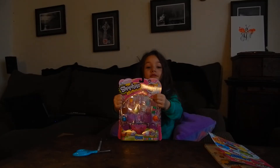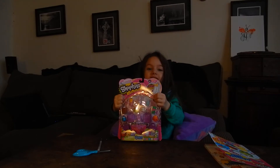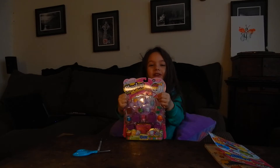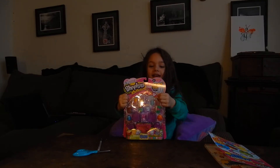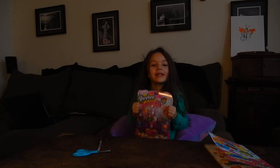Hi! Welcome to Tallulah's Toyland. My name is Tallulah Jean and today we have Shopkins. Today is my first video and I'm so excited. I even have this. So let's open it up.